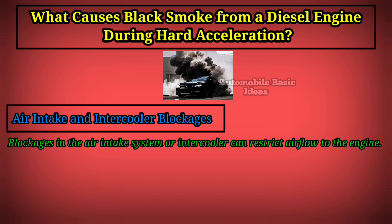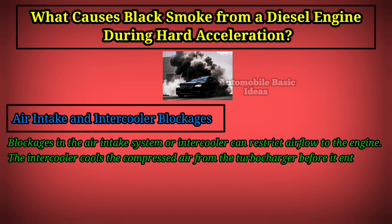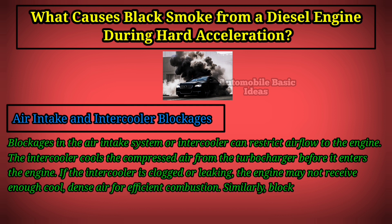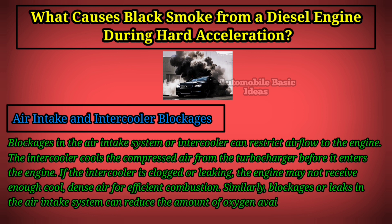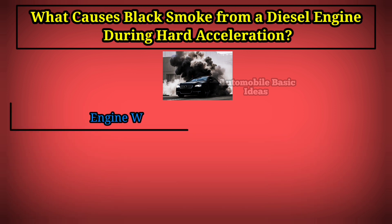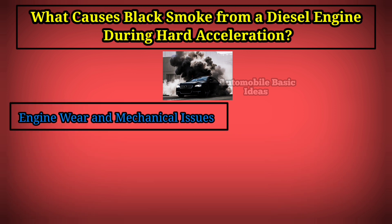Air intake and intercooler blockages can restrict airflow to the engine. The intercooler cools the compressed air from the turbocharger before it enters the engine. If the intercooler is clogged or leaking, the engine may not receive enough cool, dense air for efficient combustion. Similarly, blockages or leaks in the air intake system can reduce the amount of oxygen available for combustion, causing excess fuel to burn incompletely and produce black smoke.